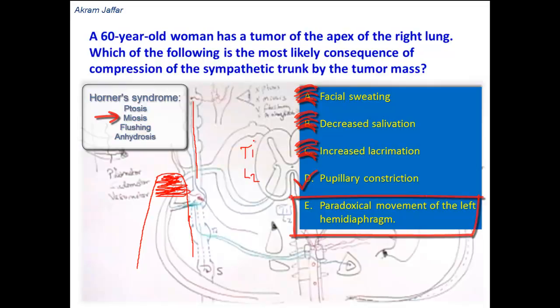Paradoxical movement of the left hemidiaphragm — this only results when the phrenic nerve is affected, and it is unlikely here because the question asks specifically about consequences of compression of the sympathetic trunk. Sympathetic fibers do not supply the diaphragm; the diaphragm is formed of skeletal muscle fibers supplied by the phrenic nerve, not by sympathetic fibers.